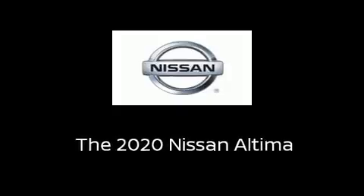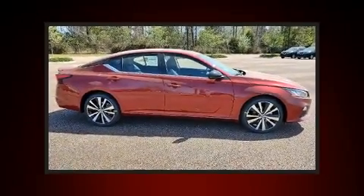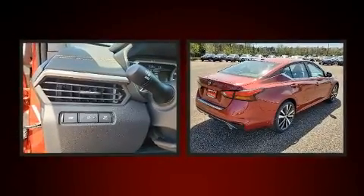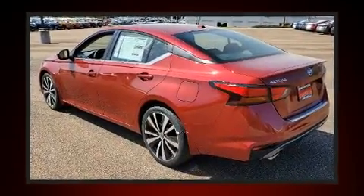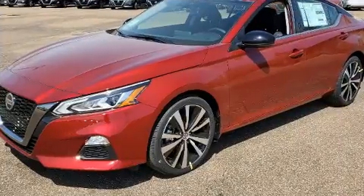Familiarize yourself with the 2020 Nissan Altima. This four-door, five-passenger sedan stands out among competitors in its class. Under the hood, you'll find a four-cylinder engine with more than 170 horsepower, providing a smooth and predictable driving experience.